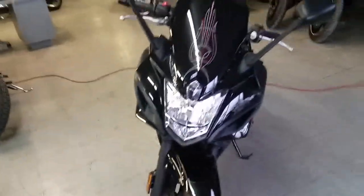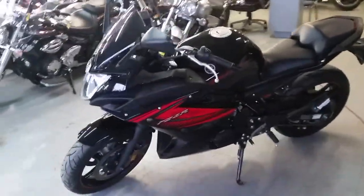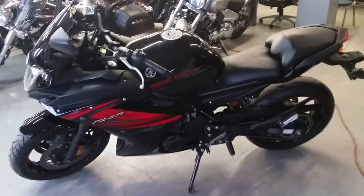We got this thing priced to move — $5,999, or $109 a month. Give us a call at Approval Power Sports. Visit our website — we got over 450 used bikes for sale.